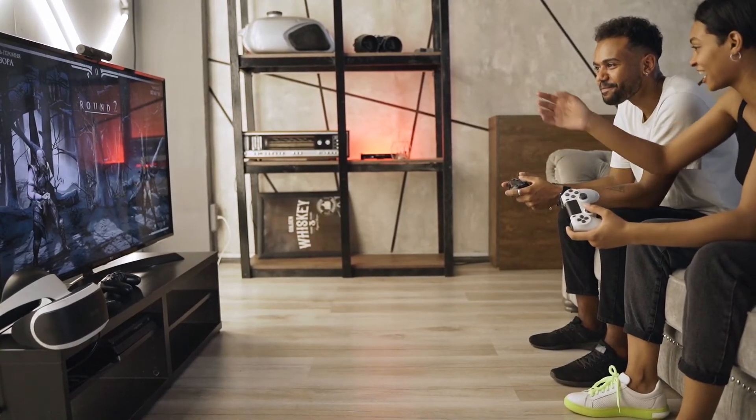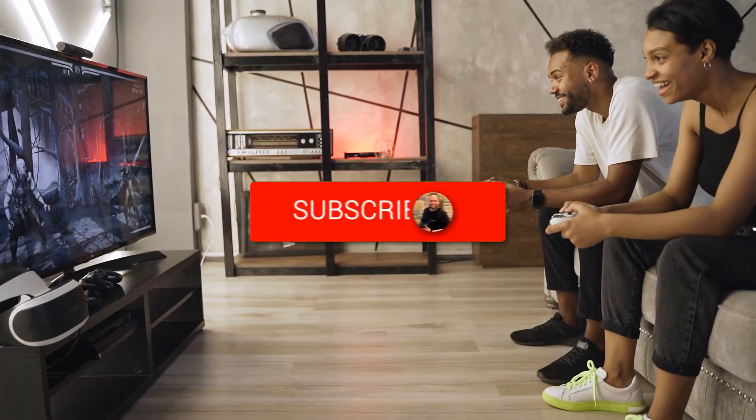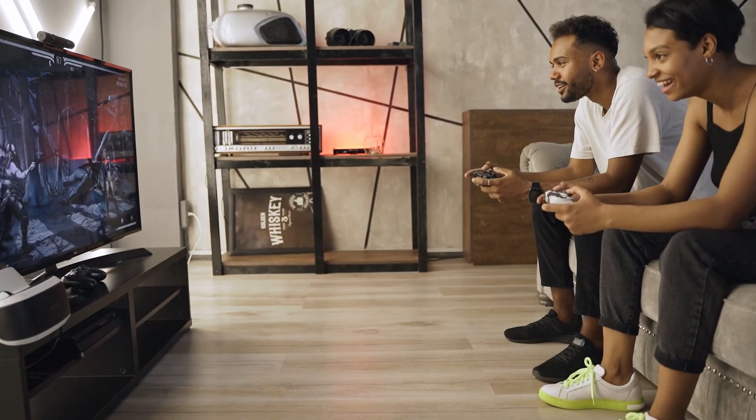Hopefully this video was helpful for you. If it was, go ahead and click a thumbs up and subscribe to my channel. I make tech videos all the time and I would love to have you back in the next one. Take care.